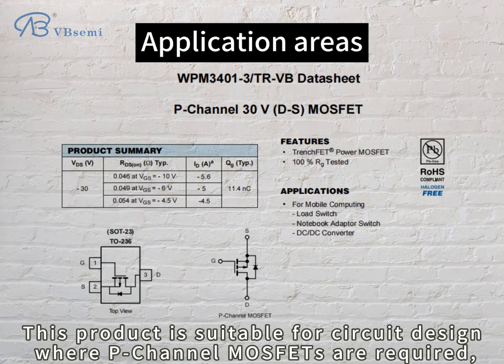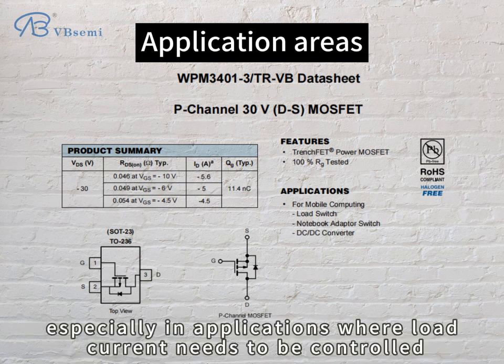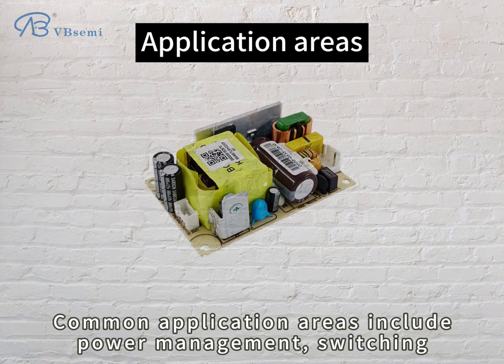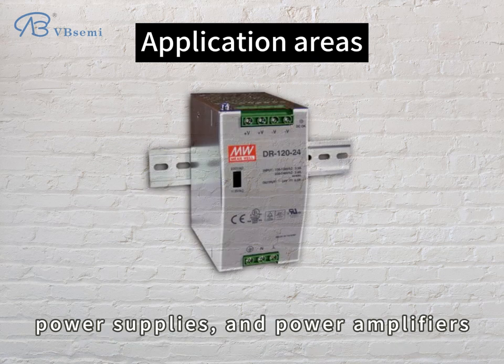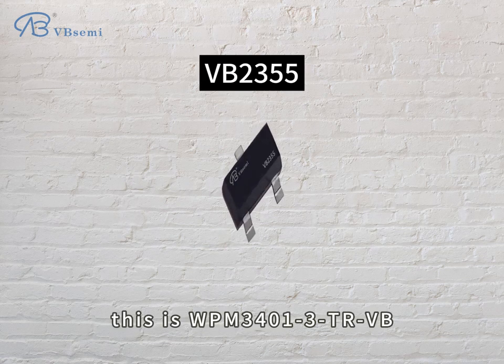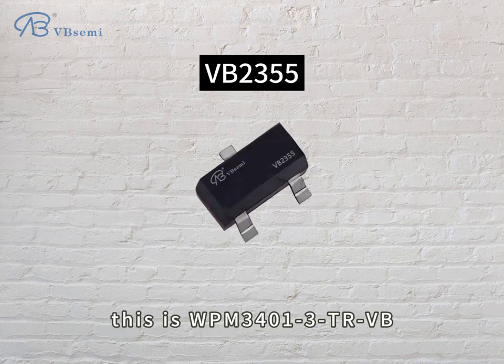This product is suitable for circuit design where P-Channel MOSFETs are required, especially in applications where load current needs to be controlled. Common application areas include power management, switching power supplies, and power amplifiers. This is the PIM-3401-3TRVB.